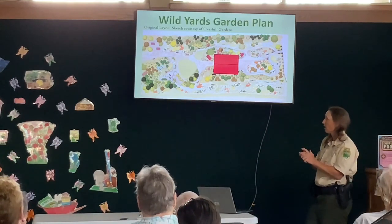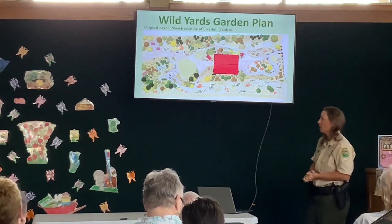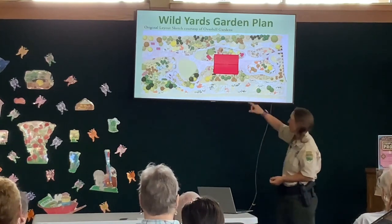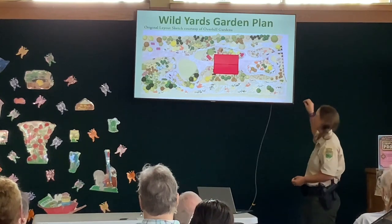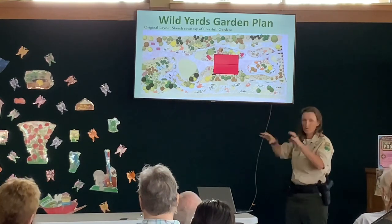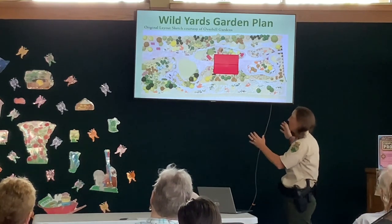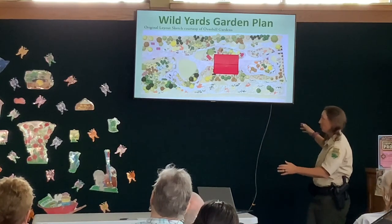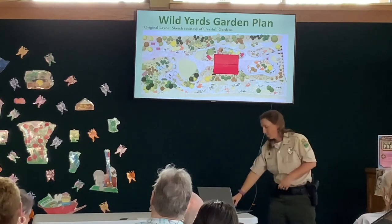This was our initial sketch — the plan blueprint — done by Overhill Gardens out of Vaughan, a native plant nursery. That big red square in the middle is our barn at the entrance. There are pathways throughout, and different trees, shrubs, moist soil areas, and herbaceous pollinator gardens — all sorts of stuff that blooms at different times of the year. We would have been insane to try to do all that at one time. It would have been too much work, and money doesn't grow on trees — a garden like that costs a lot.